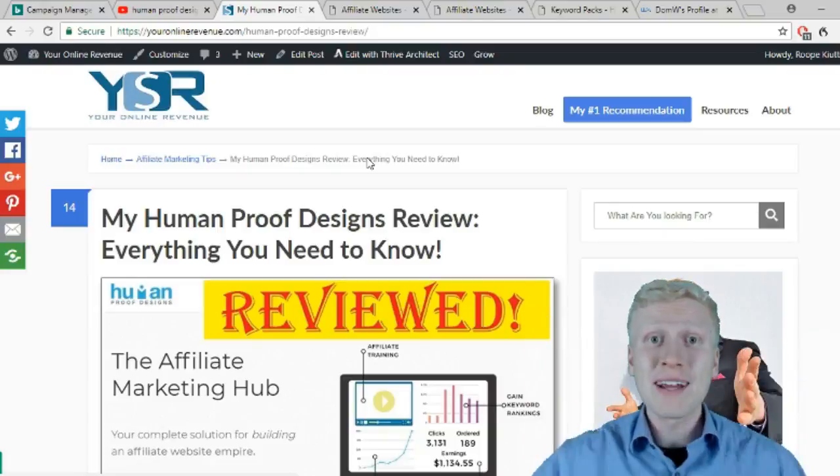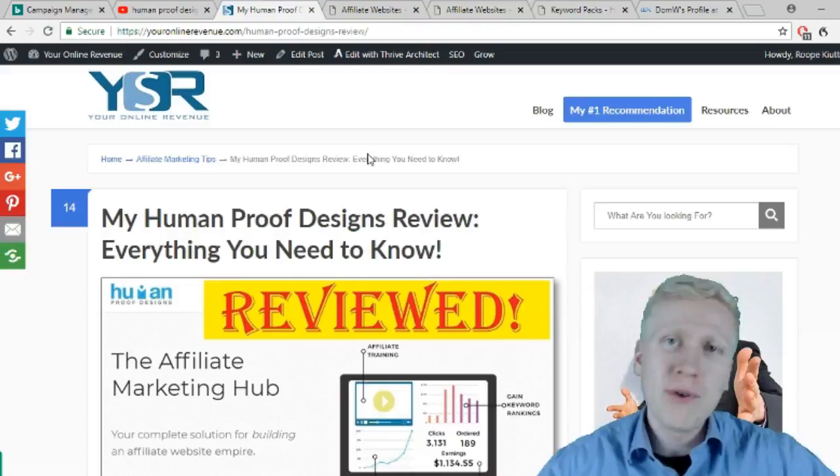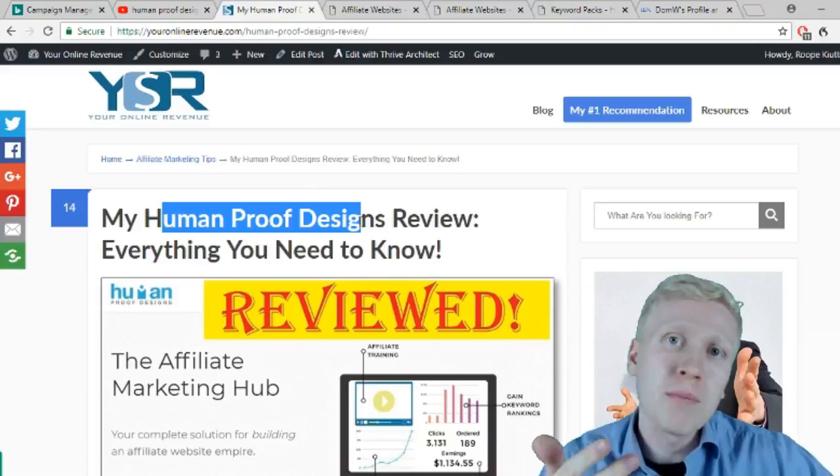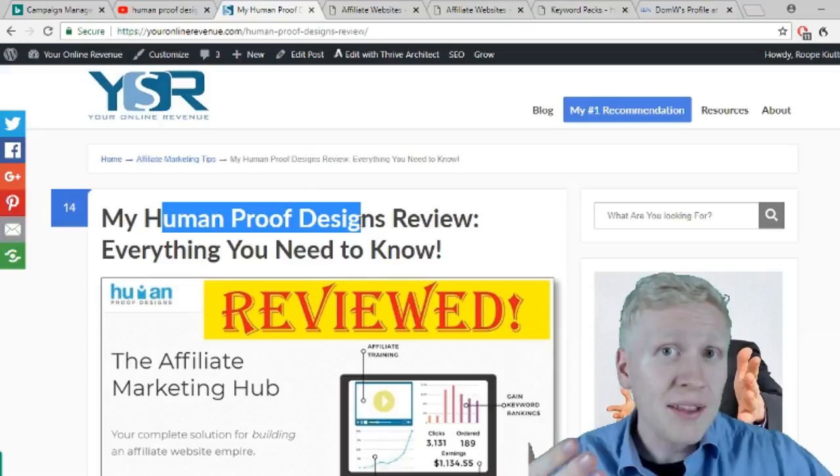Hello my friend, it's Robert here from youronlinerevenue.com and today it's time for our Human Proof Designs review. In this video I'm going to answer: what is Human Proof Designs, what do they provide, how do they help you make more money with affiliate marketing, what experiences I have with them, are their products worth it, and can you trust them?